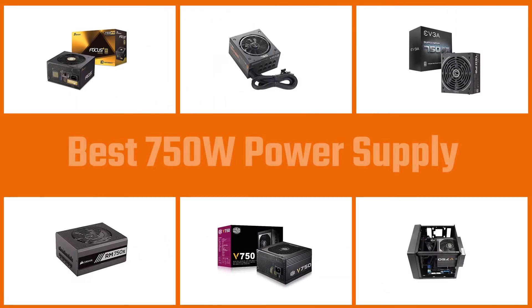Your power supply unit, PSU, has a vital role to play in the life and performance of your PC. But they don't all come in the same wattage. Today we'll look at the best 750W power supplies.